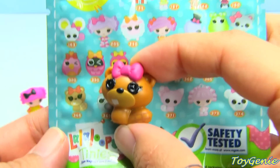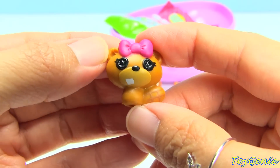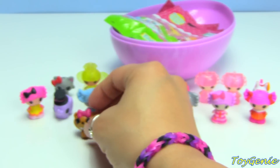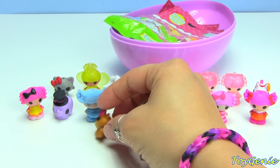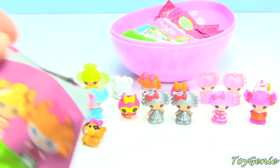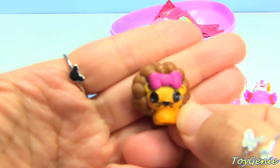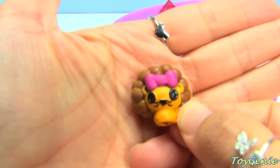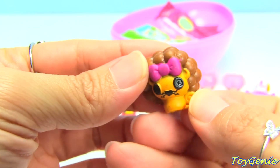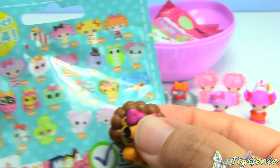Here we have the little squirrel - I think it looks like a bear but also looks like a squirrel. I think it's a squirrel, number 368. I love all their bows - it reminds me so much of Hello Kitty. Too bad this girl doesn't really want to stay up, so squirrel's gonna lay down.